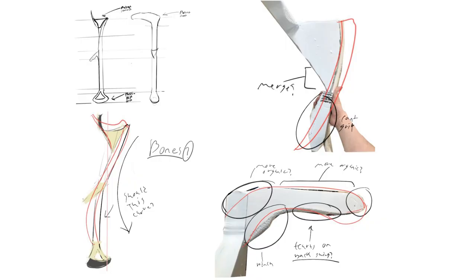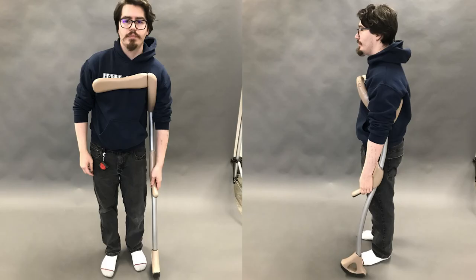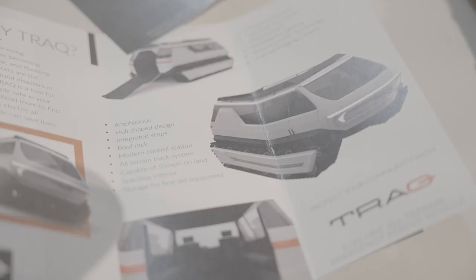One of the projects I've done has been a mobility project, where we design crutches, canes, or wheelchairs — something to help someone who is incapacitated or has a disability. I decided on a crutch designed for Native Americans, and I still intend to try to bring that to market one day and hopefully incorporate it into the Native American healthcare system.